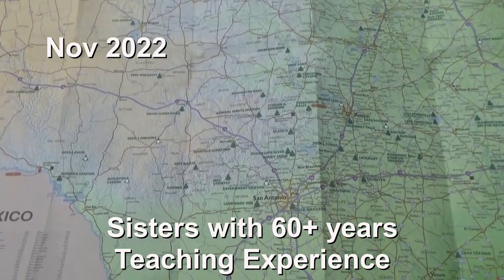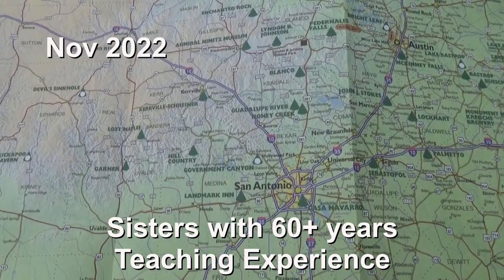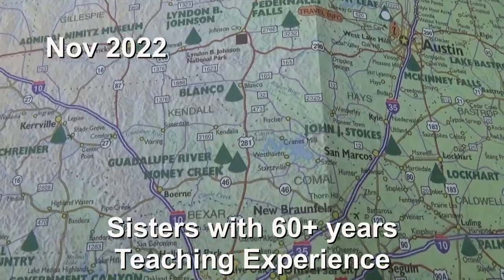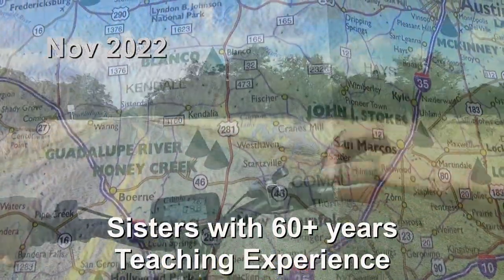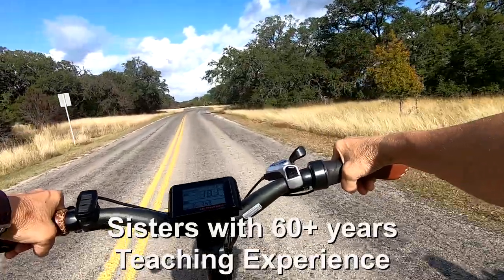It's about an hour out of San Antonio, depending on where you are — it takes an hour just to get out of San Antonio. But if you were going to see the Riverwalk and the Alamo, this might be a good place to stay.